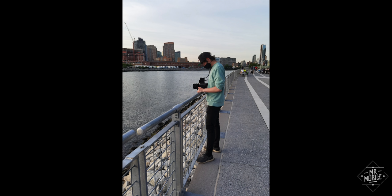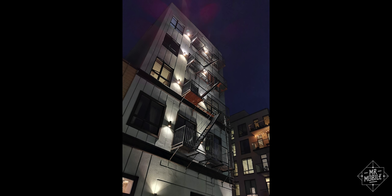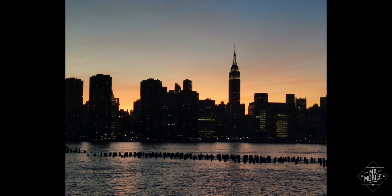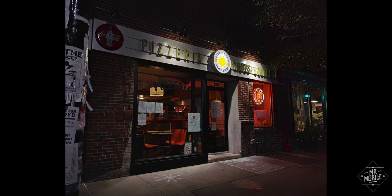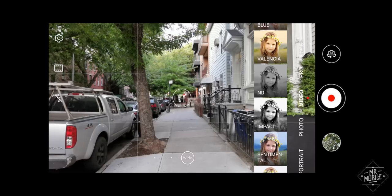It's obviously not something you want to use all the time. It totally destroys contrast in its quest for epic dynamic range — kind of wish Huawei would have refined it a little bit so it didn't do that. But if you're trying for a heavily stylized look, no other phone does it with this particular flare.